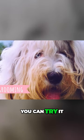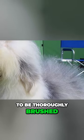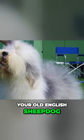If you want a grooming challenge, you can try it with an Old English Sheepdog. Due to the large amount of hair, the Old English Sheepdog needs to be thoroughly brushed on a daily basis. You will definitely spend a few hours a week only on grooming your Old English Sheepdog.